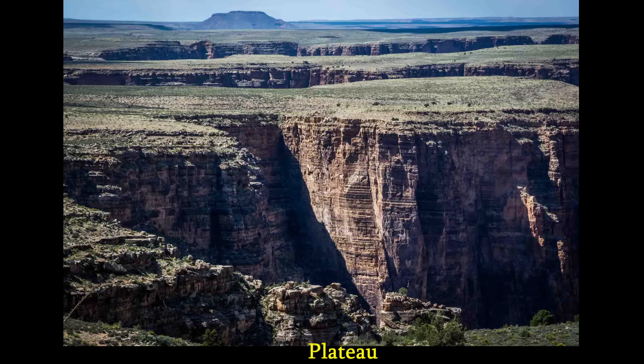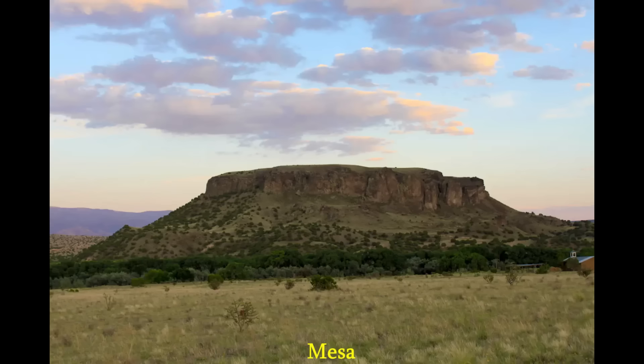So what is a plateau in general? It's a large area of reasonably similar elevation — kind of flat — but this whole plateau is almost like a table sitting above a surrounding area of lower elevation. A mesa, which is Spanish for table, is very similar to a plateau, just much smaller. The geology of the two is kind of the same, but the plateau is just a much larger one.